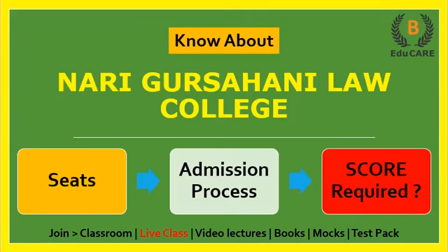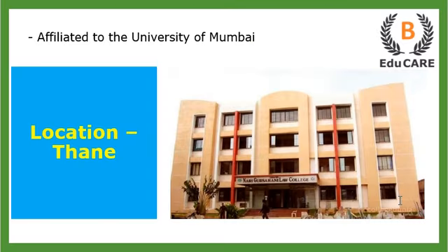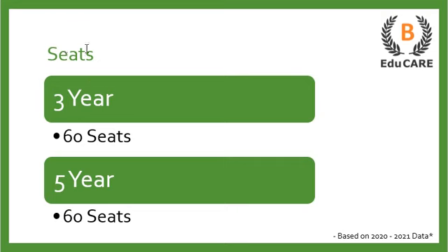Hello students, welcome back to our YouTube channel. Today we are going to discuss Nari Gursahani Law College. We'll see how many seats are available in this college, what is the admission process, and how much score is required in the MH-CET Law exam. This college is located in Thane and is affiliated to the University of Mumbai.